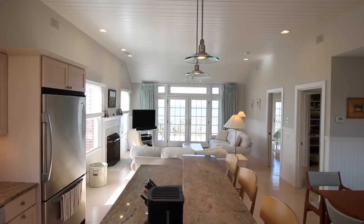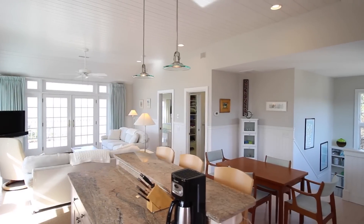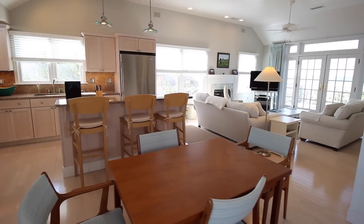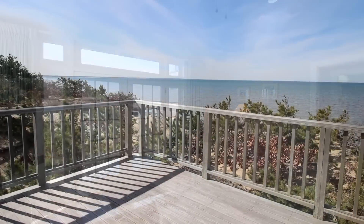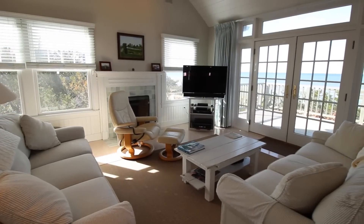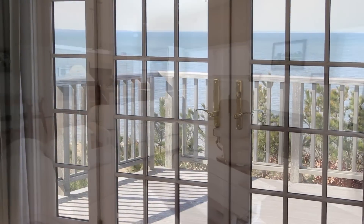Custom-built in 2004, it offers true classic charm with beadboard and painted wood ceilings. Nestled on top of the dune with endless vistas and lots of windows, it is light, bright and inviting with an open floor plan, gas fireplace and a gourmet kitchen.